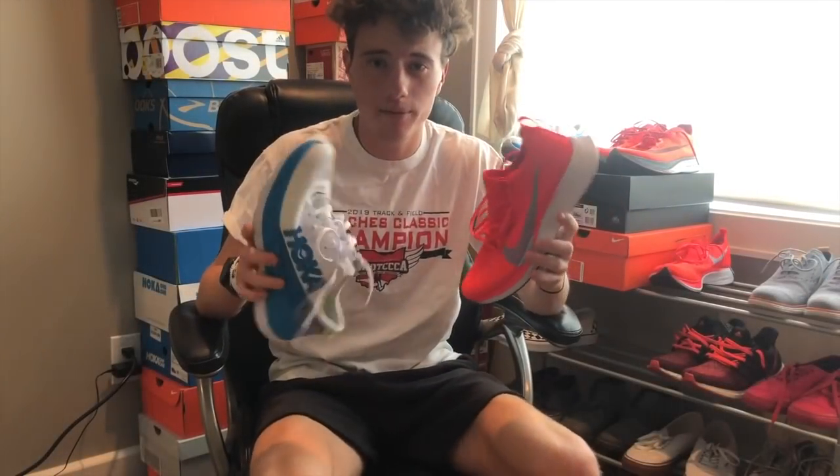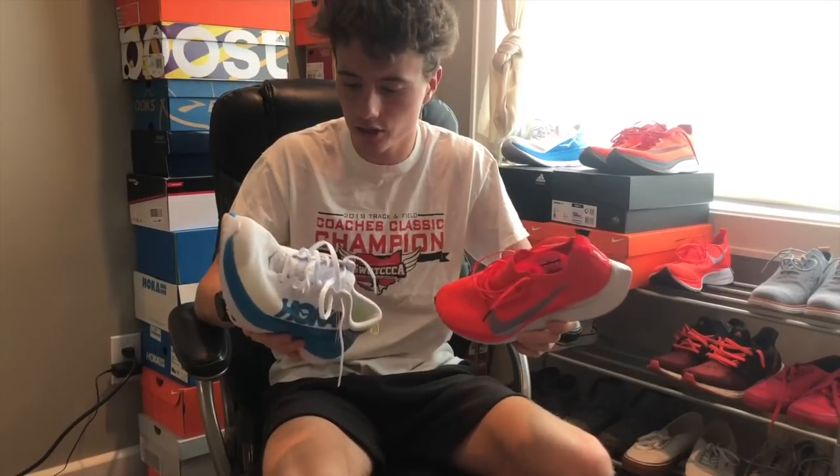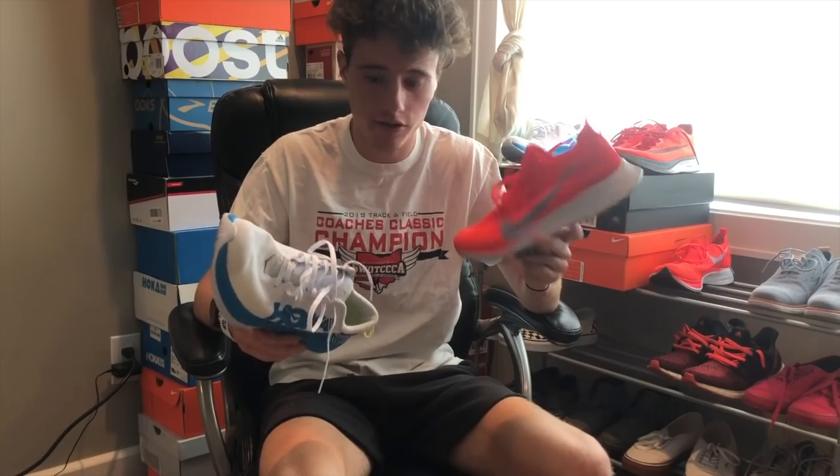First we're going to talk about the price point between these two shoes to give you guys a price range. The Vaporfly comes in at around $250 and the Hoka comes in at around $180.